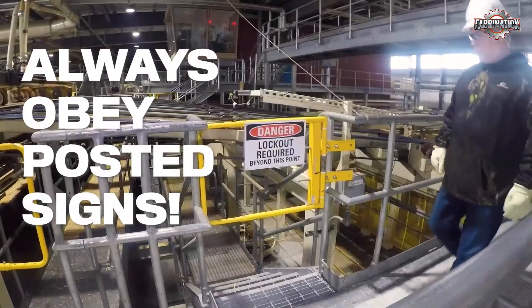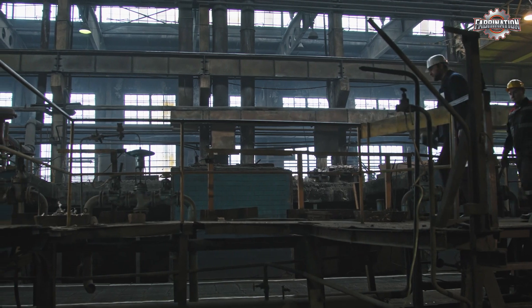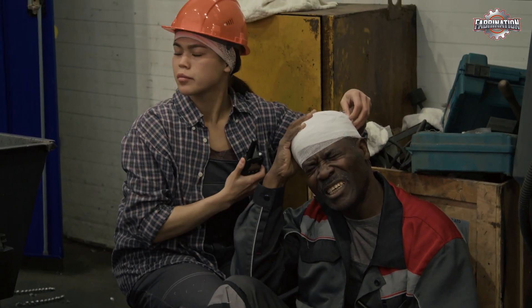In well-run factories, there are safety guards, warning signs, and training. But in cheaper operations, these things are missing. Workers face noise, dust, and heat. And if something goes wrong, injuries can happen fast.